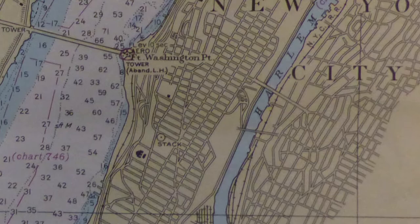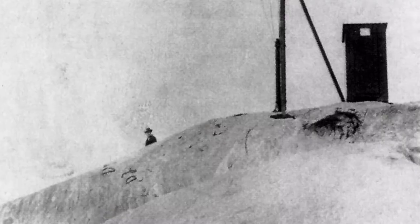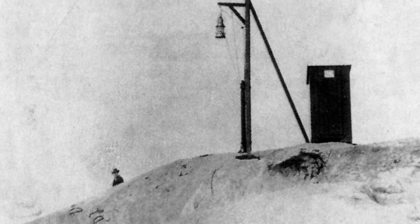Geoffrey's Hook is a spit of land that bumps out into the Hudson River where Fort Washington once stood. In 1889, a fixed red light on a black post was installed there to warn mariners away from the hook, but the busy river soon required a lighthouse.